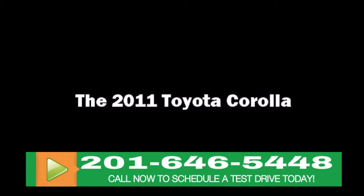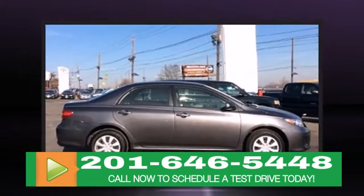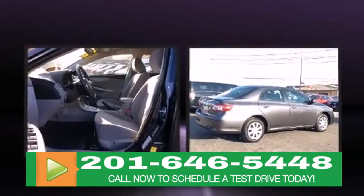Discerning drivers will appreciate the 2011 Toyota Corolla. With fewer than 50,000 miles on the odometer, this four-door sedan prioritizes comfort, safety, and convenience.